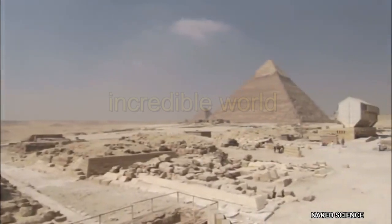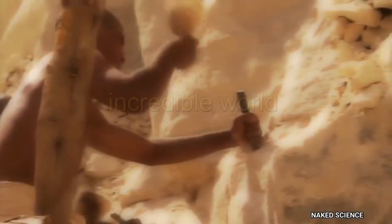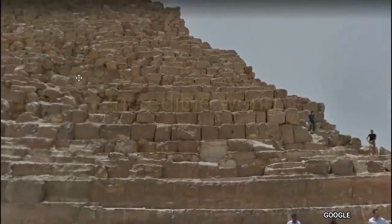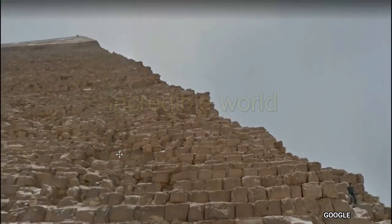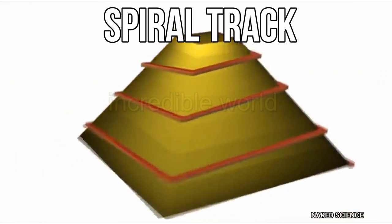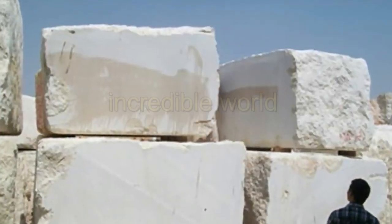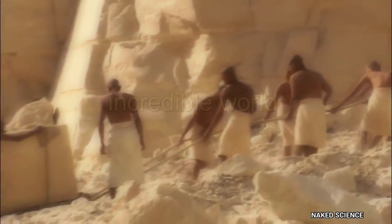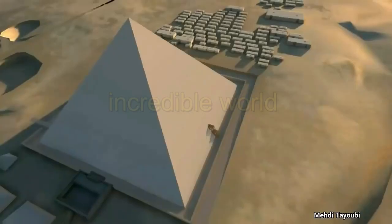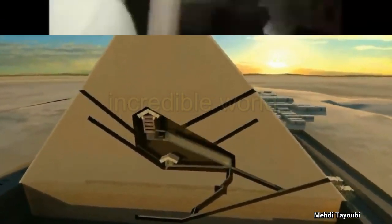Now experts have almost got answers to every question. But still there is a dilemma — the stones were cut and transferred, but how did they go to such a high level? Many experts believed that maybe they climbed by using a spiral track, or by using a zigzag track. But it is confirmed that almost 50,000 laborers were required for this. There are a lot of tunnels and apartments to go inside these pyramids.